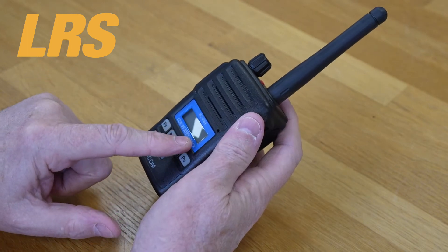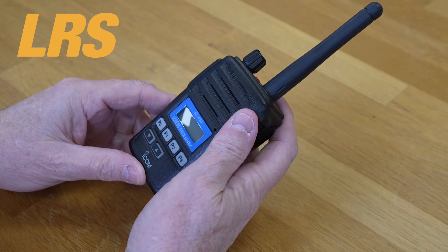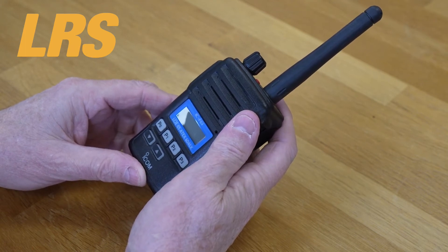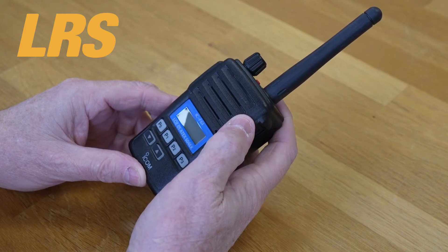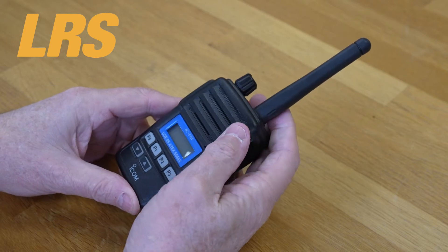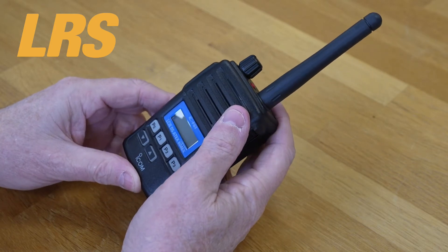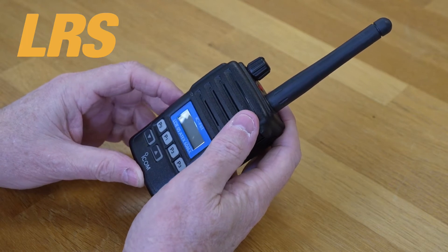There's also an alphanumeric display. The 8-character alphanumeric display shows channel, bank, tone code and scanning channel names. The 7 operational icons on the subline show various states at a glance. There's also a built-in voice scrambler — the ICF-51 and ICF-61 has a built-in rolling type voice scrambler equivalent to the UT-110 type.